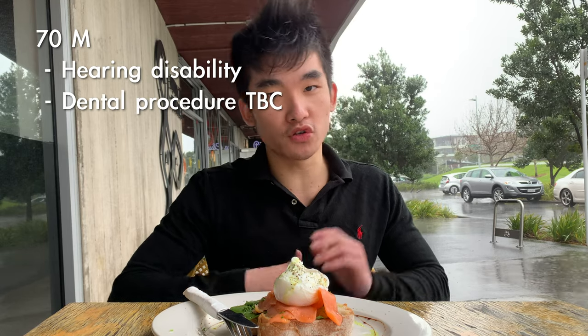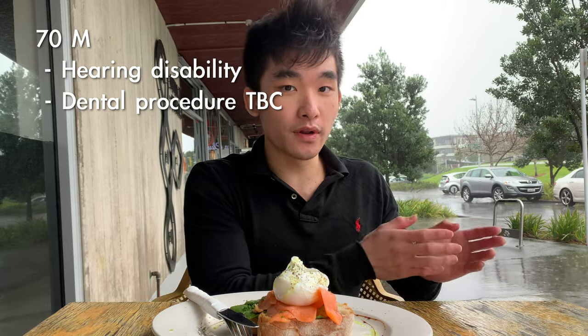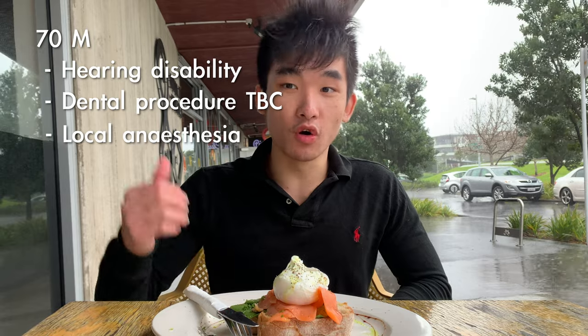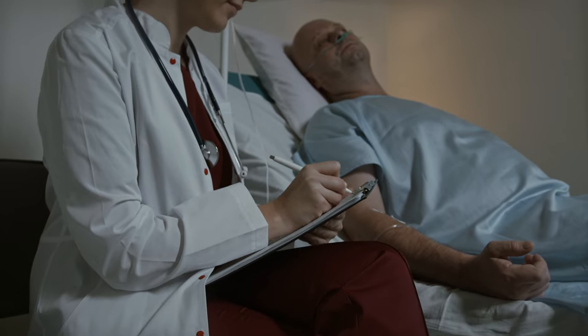So the patient is a 70 year old man who has a hearing disability and he's about to undergo a dental procedure under local anaesthesia. The dentist who practices next door called us and asked for some medication history for the patient. To me as a medical student, past history of reaction to certain medications is really important before any sort of procedure.